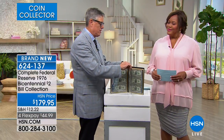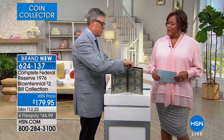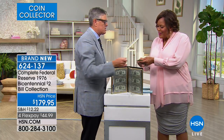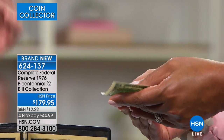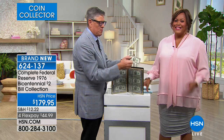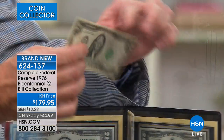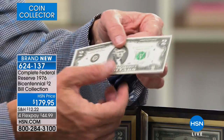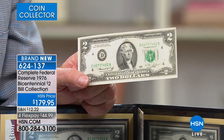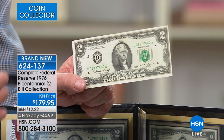These are all the bicentennial notes, and they are truly special. You've never really seen currency like this — this piece of currency is almost 50 years old. Feel how absolutely gem crisp brilliant uncirculated it is, just like the day it came off the press. They are absolutely, truly, amazingly spectacular. I have never had these before.